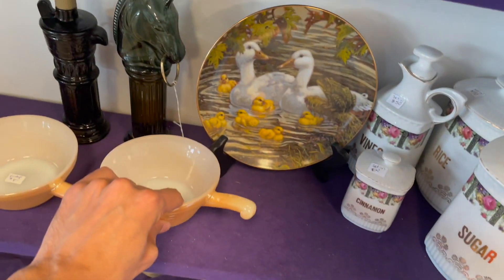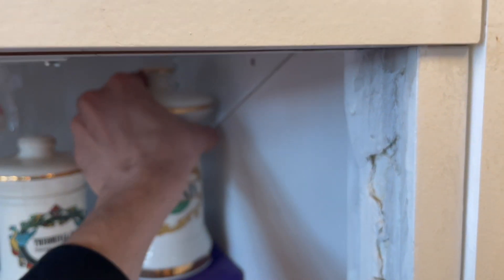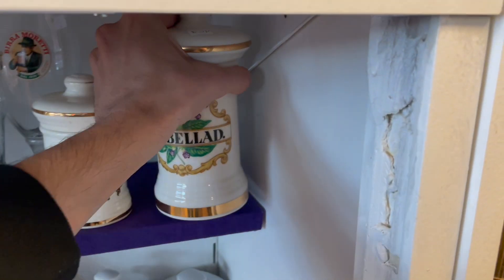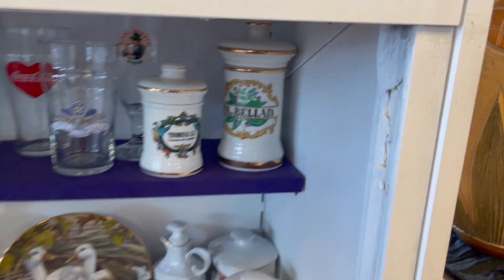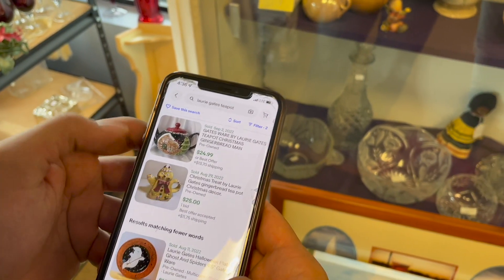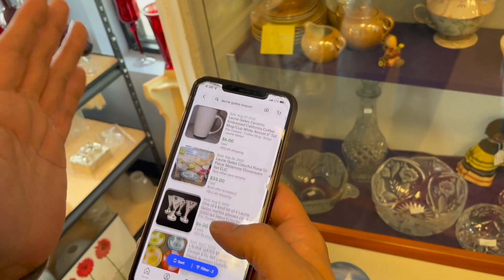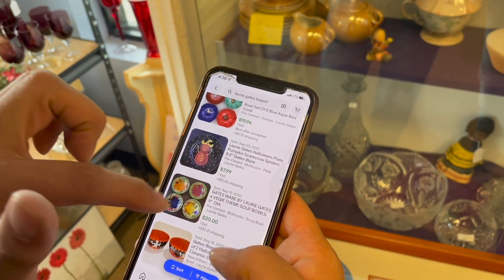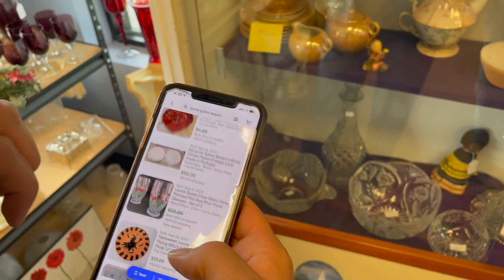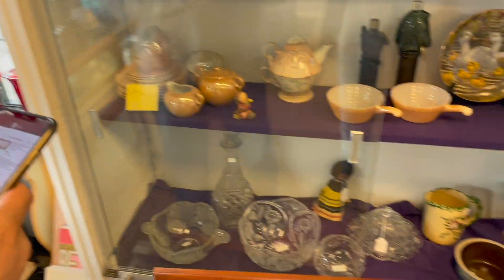Fire King! A lot of Italian glass I'm noticing here. That's fifty - I'm putting that back. All the Lori Gates is twenty-five, so it's not worth it. Maybe the plates - like Halloween plates, fall. Yeah, so we're not gonna spend fifteen. Possibly I would get that, but not for fifteen.